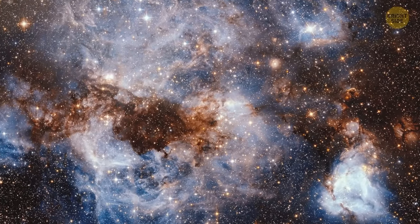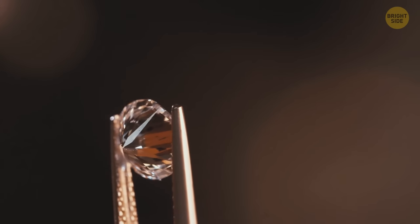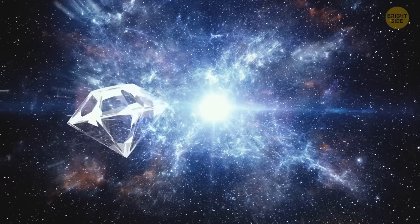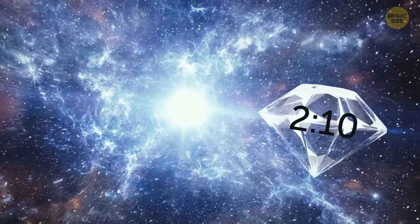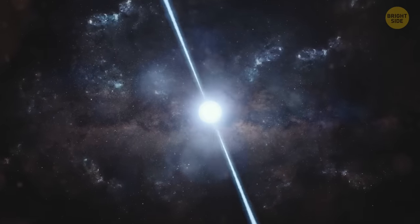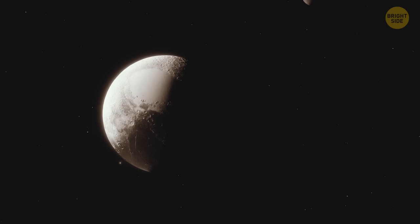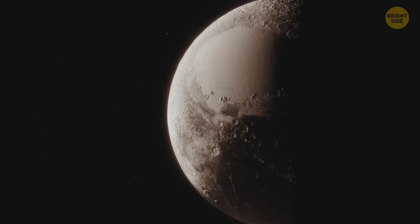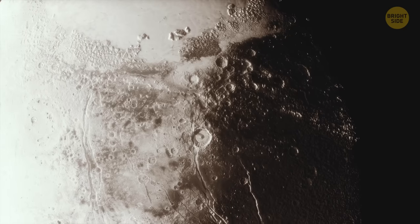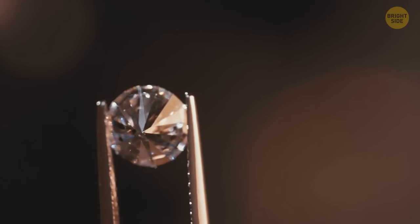About 4,000 light-years away from Earth, there's an exoplanet that might be one enormous diamond. It's five times the size of our planet but needs only 2 hours and 10 minutes to orbit its parent star — a pulsar rotating at a rate of 10,000 times a minute. The planet is denser than any other we've discovered so far and consists mostly of carbon, which is so dense that astronomers think it might be crystalline. If true, it could mean that at least some part of the planet is diamond.